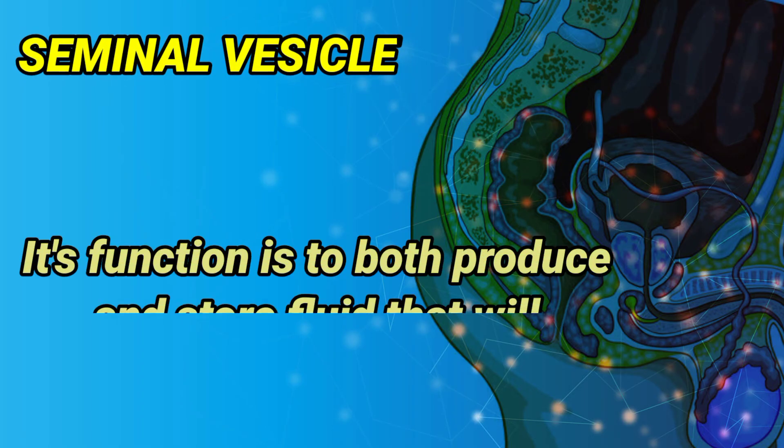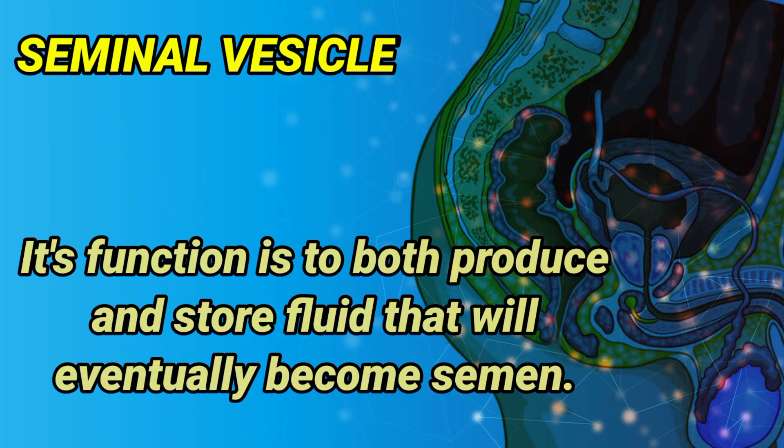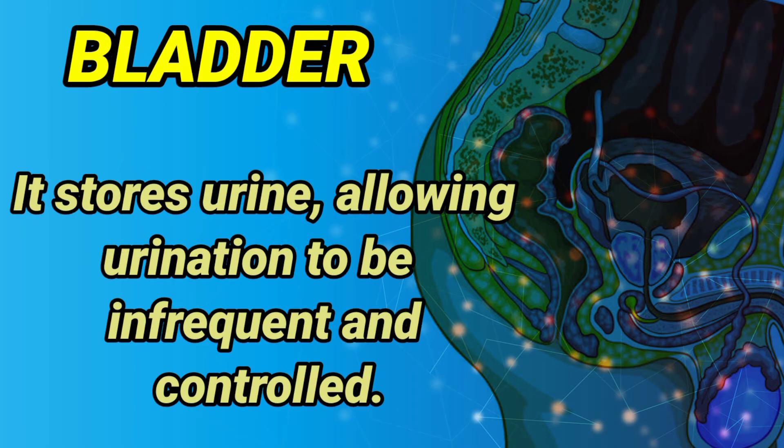Seminal vesicle: its function is to both produce and store fluid that will eventually become semen. Bladder: it stores urine, allowing urination to be infrequent and controlled.